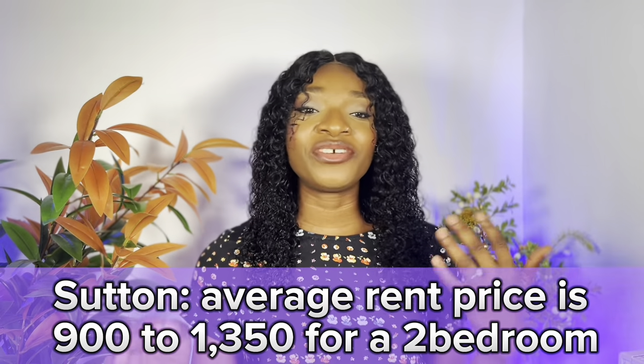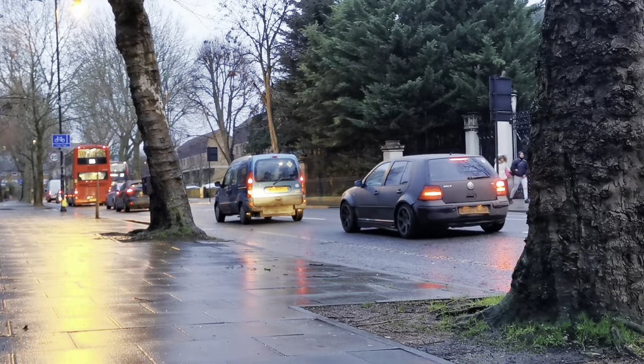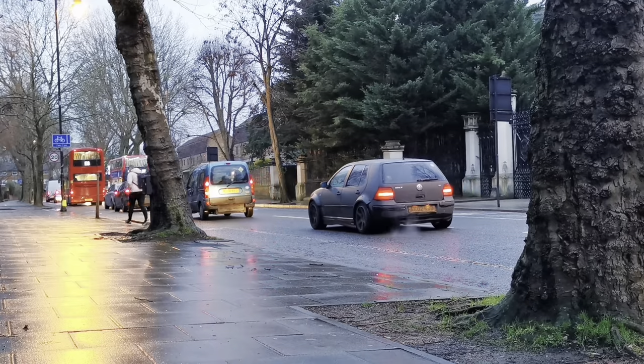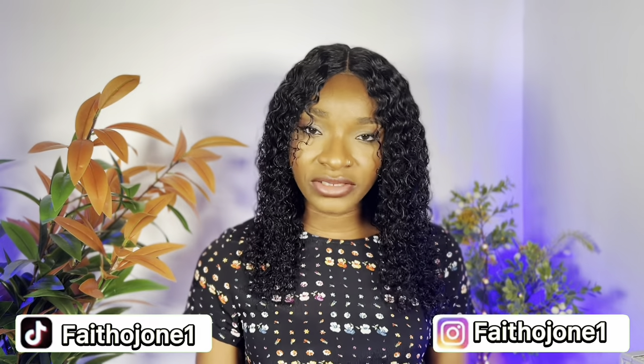The last place on my list is Sutton. Average rent price is about £900 to £1,350 for a two-bedroom. If you're looking for a more charming place to rent with family, I would recommend Sutton. So these are my top picks — all you need to do is do your research, read about the environment, and see if it suits you.